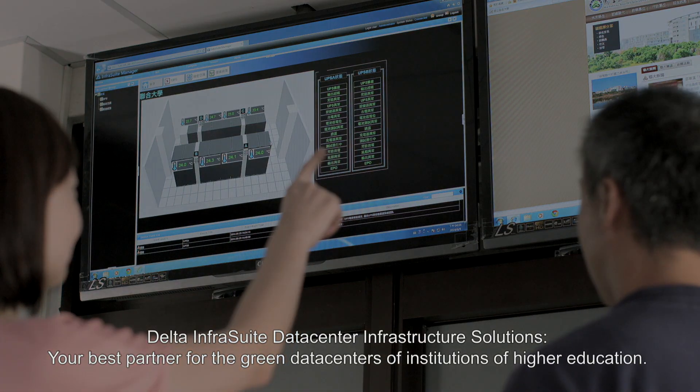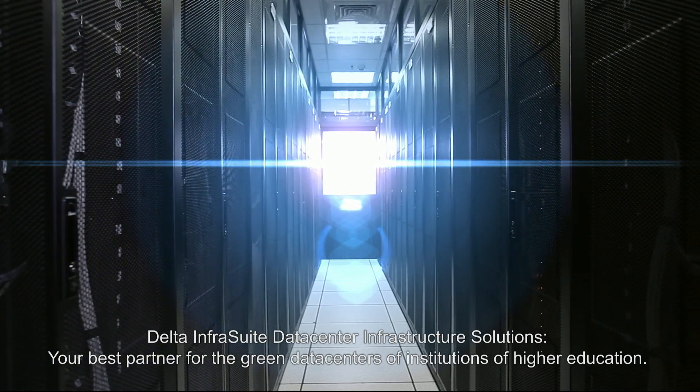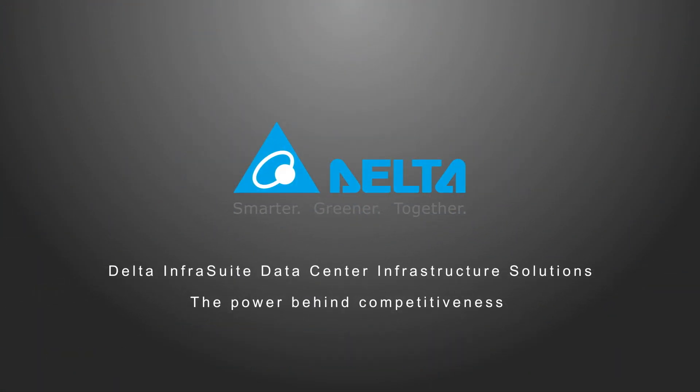DELTA Infrasuite Data Center Infrastructure Solutions — your best partner for the green data centers of institutions of higher education.